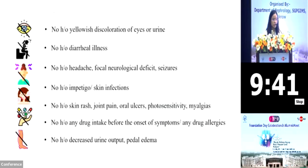She had no history of any yellowish discoloration of eyes or urine, any diarrheal illness, any headache, focal neurological deficits or seizures, any history of impetigo, skin infection, any skin rash, joint pain, oral ulcers, photosensitivity or myalgias. There was no history of any drug intake before the onset of symptoms or any drug allergies.